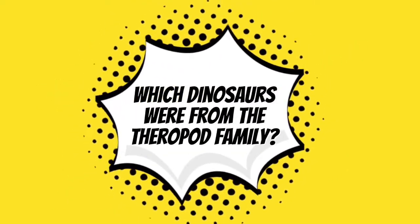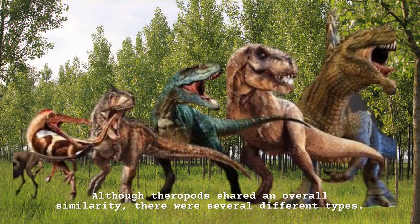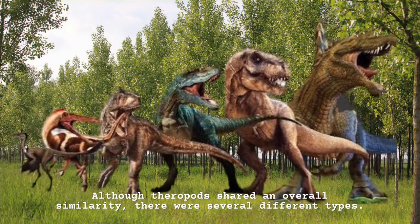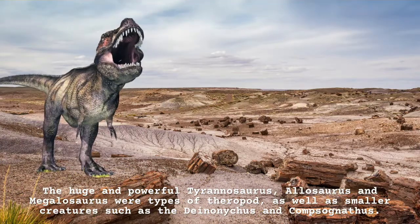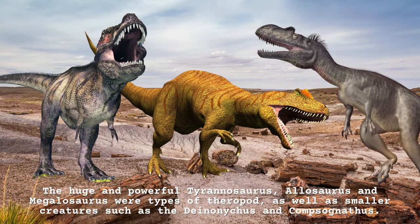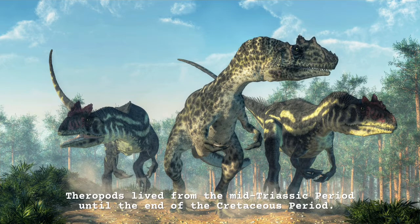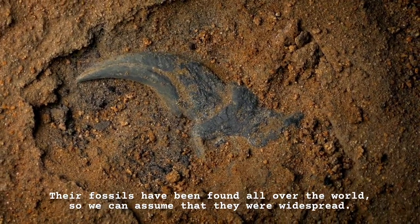Which dinosaurs were from the theropod family? Although theropods shared an overall similarity, there were several different types. The huge and powerful Tyrannosaurus, Allosaurus and Megalosaurus were types of theropod, as well as smaller creatures such as the Deinonychus and Compsognathus. Theropods lived from the mid-Triassic period until the end of the Cretaceous period. Their fossils have been found all over the world, so we can assume that they were widespread.